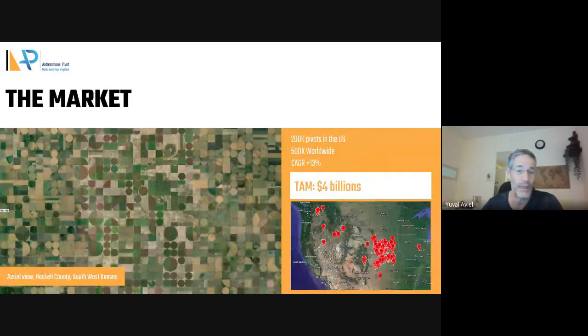This is what's happening in the U.S. You can see fields like these. We are mostly dense in Nebraska and Kansas, but we are going also to the Pacific Northwest.